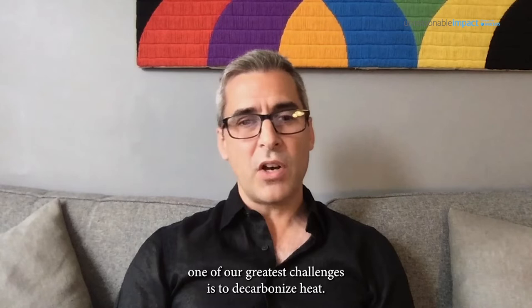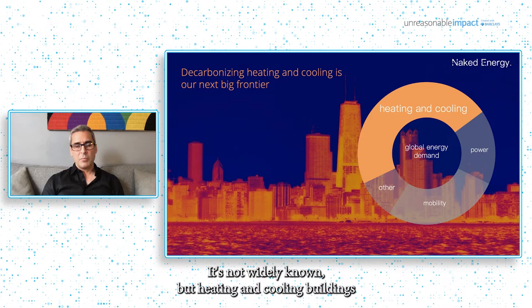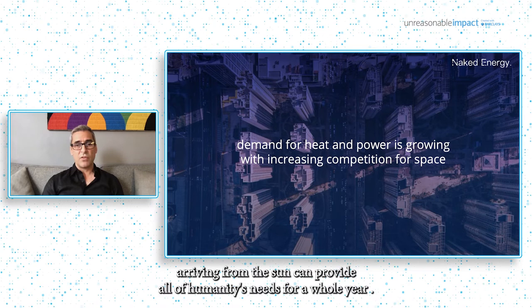However, to achieve this, one of our greatest challenges is to decarbonise heat. It's not widely known, but heating and cooling buildings accounts for nearly half of all the energy consumed on the planet. And speaking of the planet, in just two short minutes, the energy arriving from the sun can provide all of humanity's needs for a whole year.